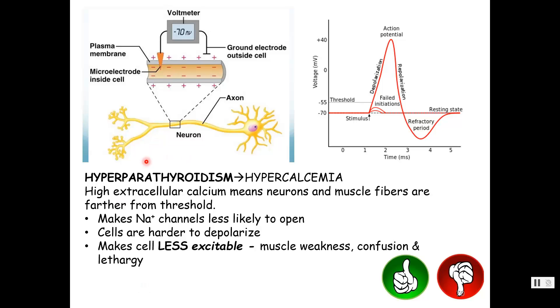Homeostatic imbalances: if the parathyroid gland makes too much parathyroid hormone — hyperparathyroidism — they'll have too much calcium in the blood, hypercalcemia. Calcium affects both neurons and muscle cells, driving the resting membrane potential further away from threshold, making things less excitable. With hypercalcemia or hyperparathyroidism: muscle weakness, confusion, and lethargy because muscles and neurons are less responsive. Think thumbs up — calcium high means neurons and muscles are less responsive.